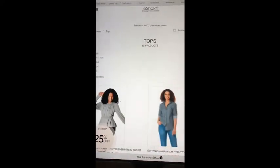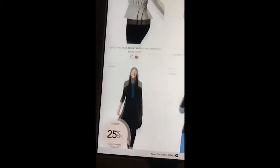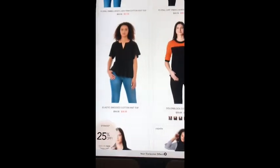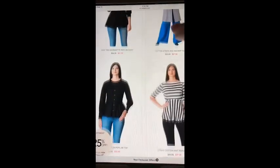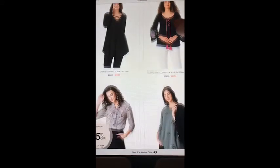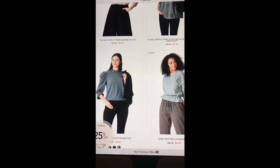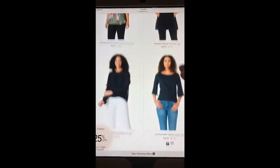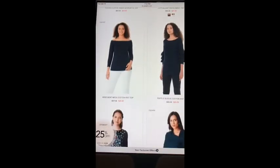Same with skirts — all different lengths. For tops, the majority you can get in tunic length, which comes down to cover your tummy. They even have jackets somewhere on the site. It's ever-changing — every day there's new stuff and some items go out, so get it if you like it. If you have any questions, feel free to send me a message. Take care and happy shopping!